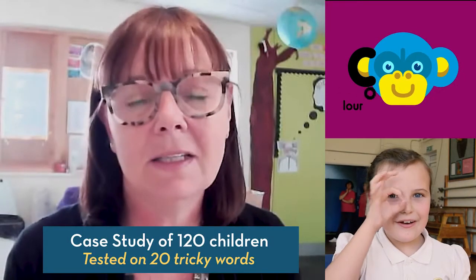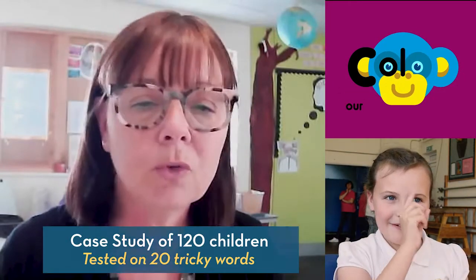So one class used Selinkalot and one class didn't. One class did the normal sort of thing that we'd normally do — look, cover, write, check, pyramid writing — whilst the other class was using Selinkalot.